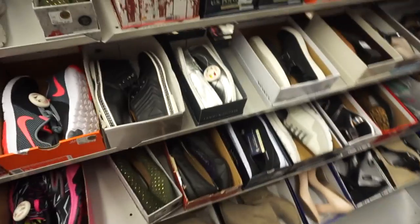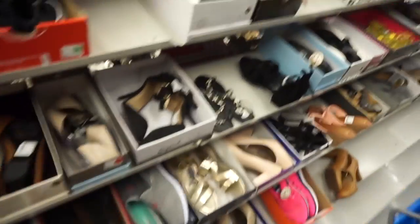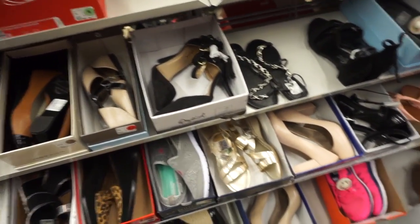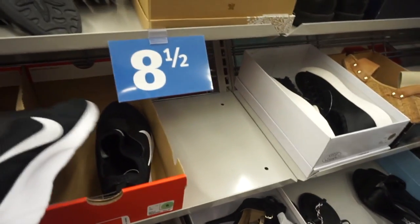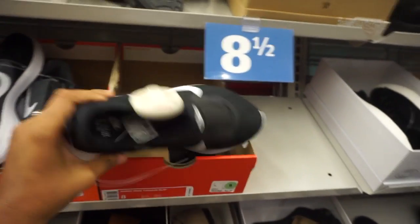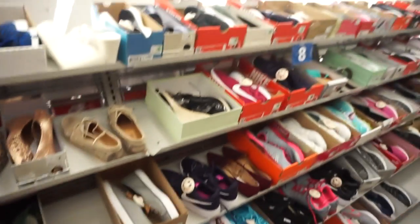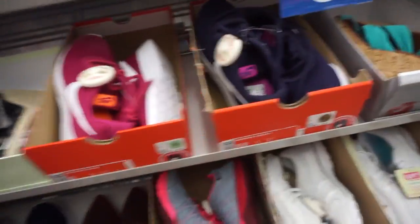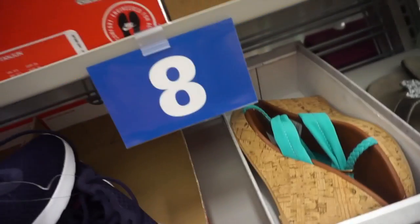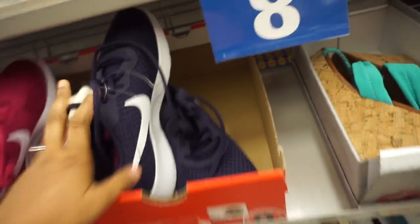These over here are more slip-on style, which could be really cute with a dress. This one is just an eight, so that's not my size. But I do see some plum-looking ones which are really really cute — and these are actually my size. They're $49. So we have plum ones and then fuchsia ones — both $49.